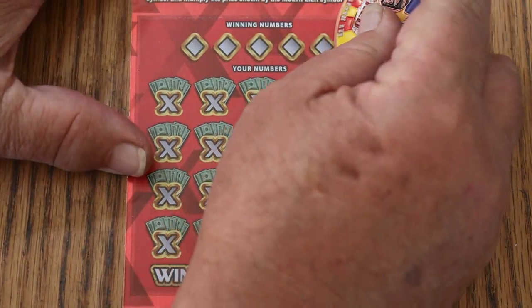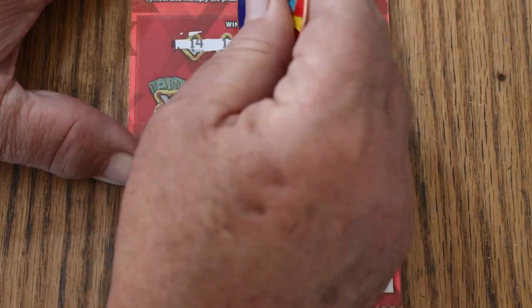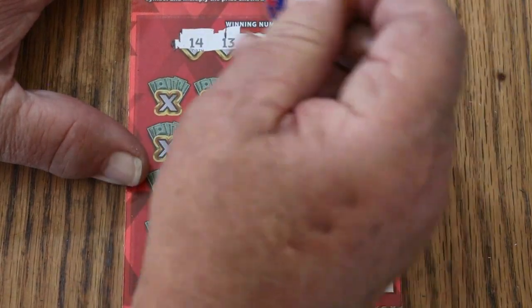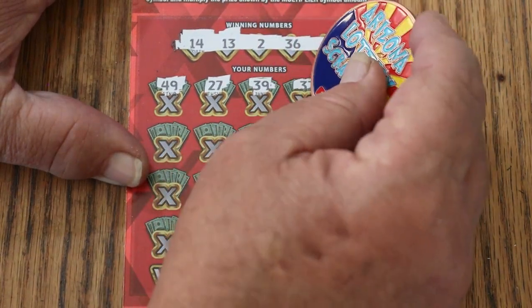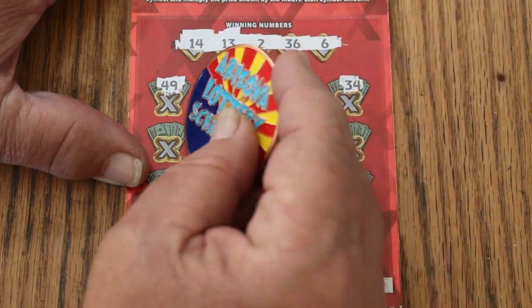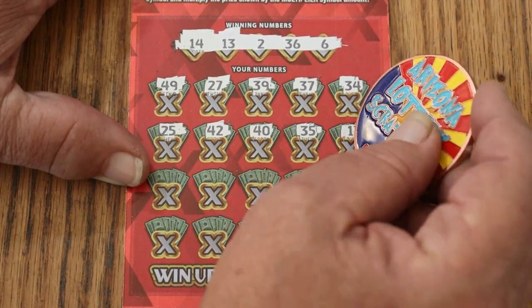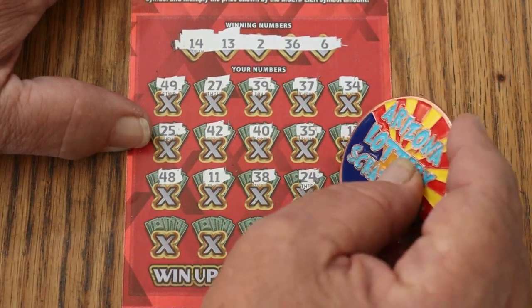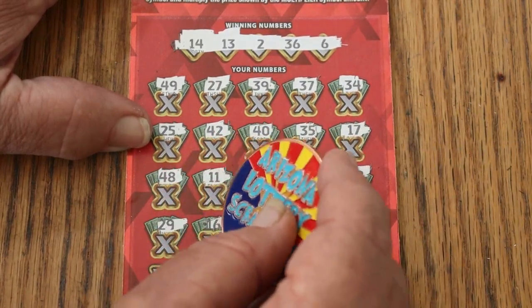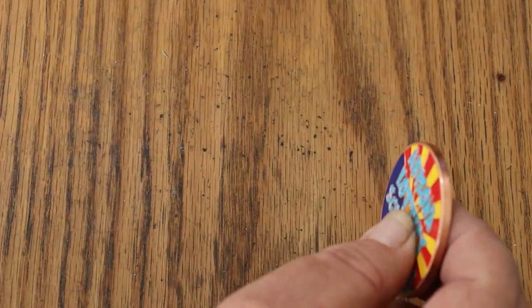Ticket number eight. Here we go. Winning numbers: 14, 13, 2, 36, and 6. Your numbers: 49, 27, 39, 37, 34, 25, 42, 40, 35, 17, 48, 11, 38, 24, 22, 29, 16, 3, 23, and 46. Couldn't do it.